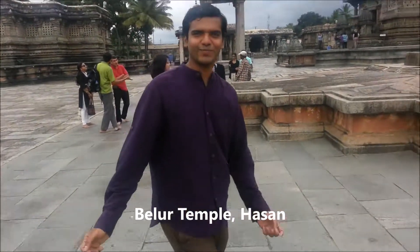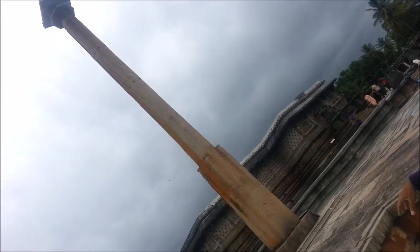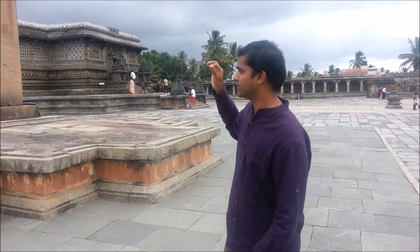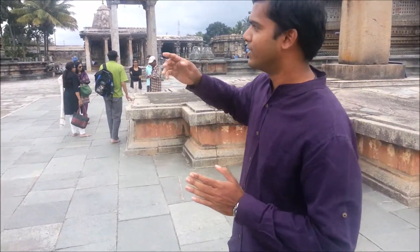Welcome friends, we are here in Belur. This is standing without any support, only on the basis of center of gravity. Can you believe it? It's a huge 36-feet pillar standing without any support, no cement, nothing. This is a beautiful temple, but before we go inside, I would like to show you the prototype.